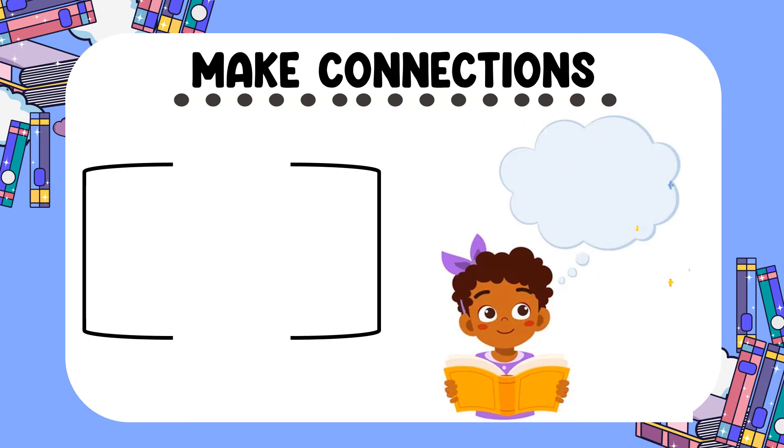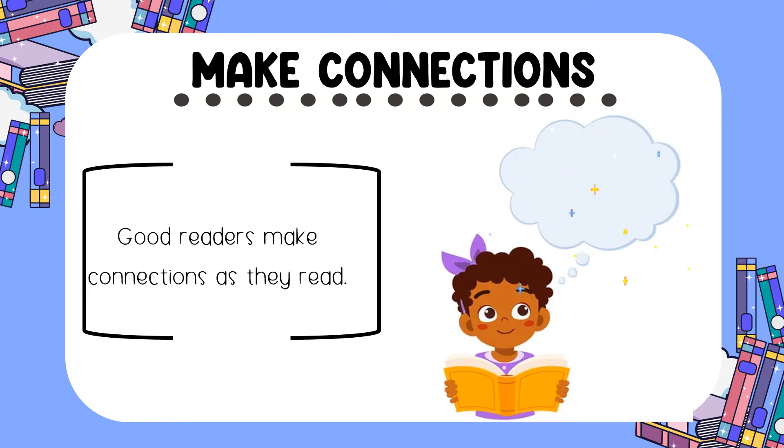Next, good readers always make connections as they read. Maybe something in the story reminds you of something that happened in your life, or maybe you have something in common with a character. Those connections are important.